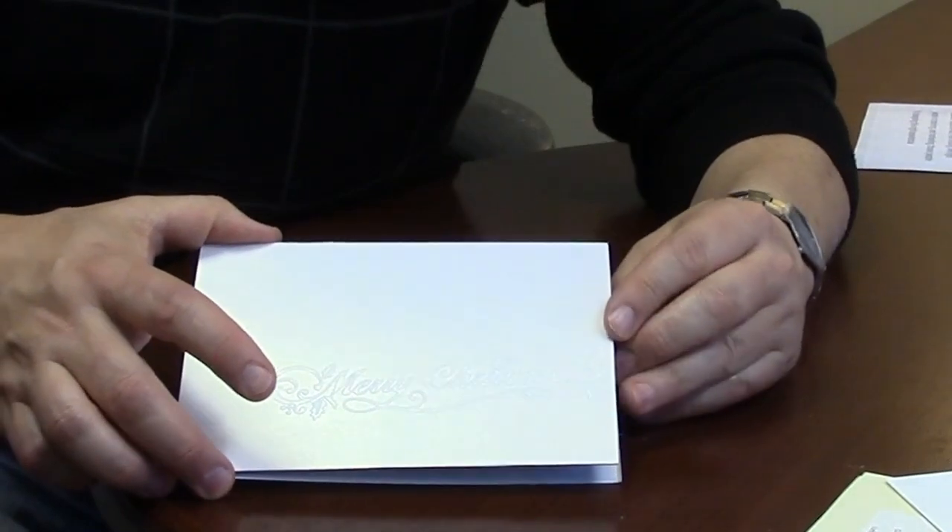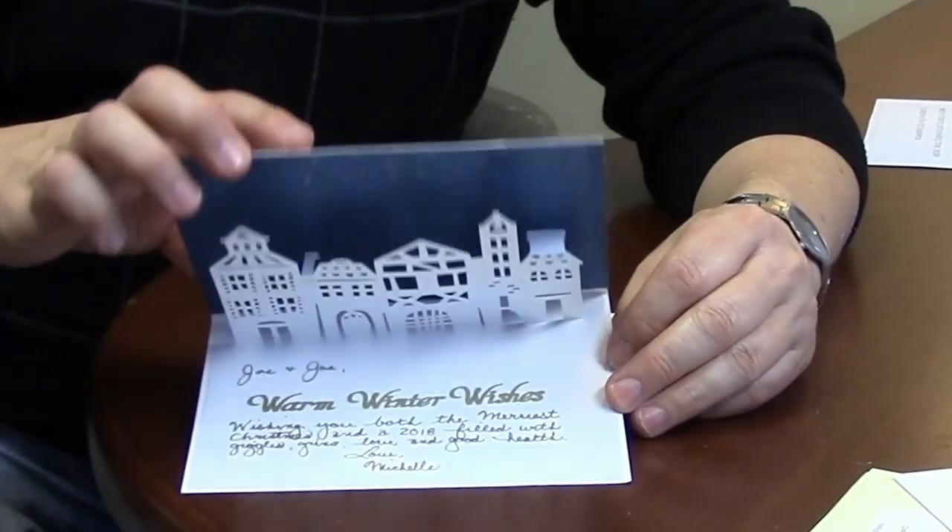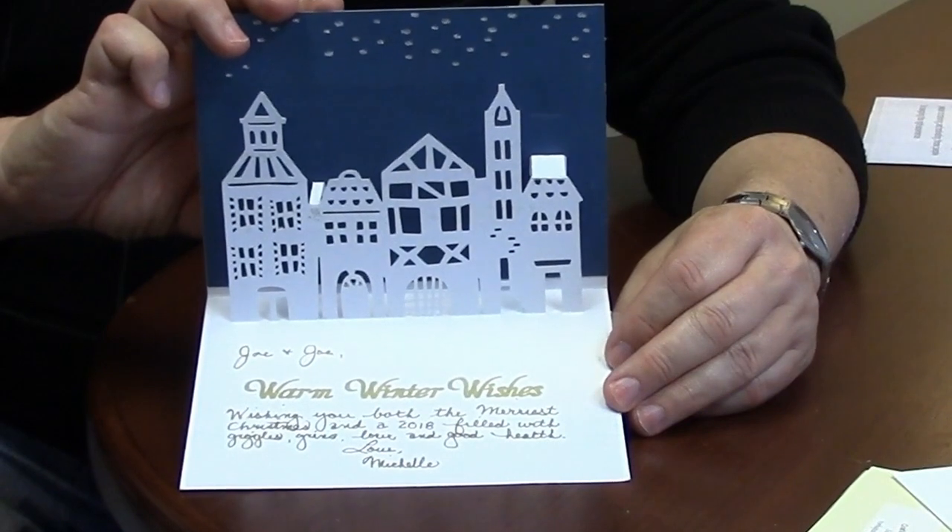This one has some embossing on the front. But the cool part is when you open it, she made a pop-up card. How neat is that?